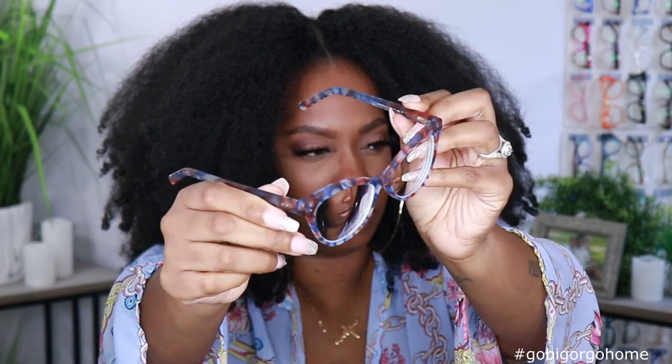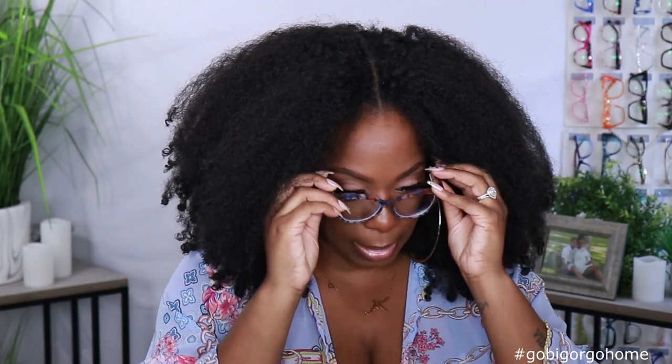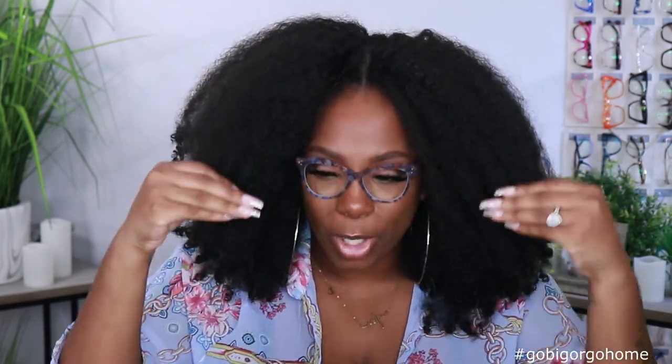These are the S-Wedge blue floral glasses and they retail for $9.95. These are kind of narrow on my face. They could be cute on somebody though — they have a really cute cat-eye looking shape. The colors are giving me like old-school America, kind of a red, white and blue situation going on. Even though they are narrow, they're not tight or squeezing down on my face, so that's cool.